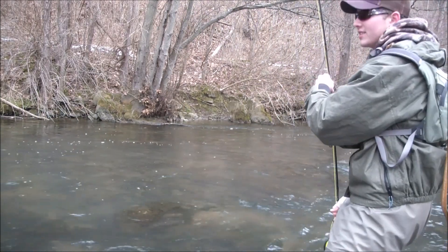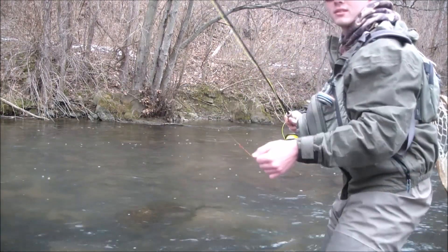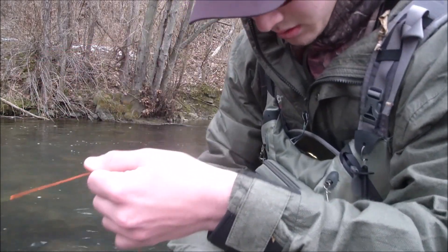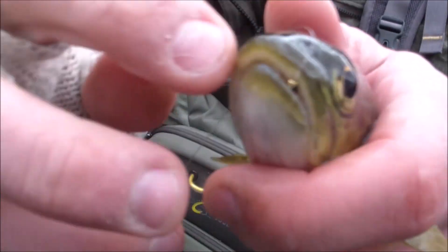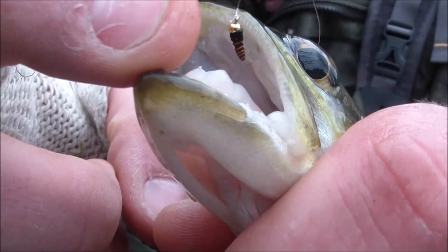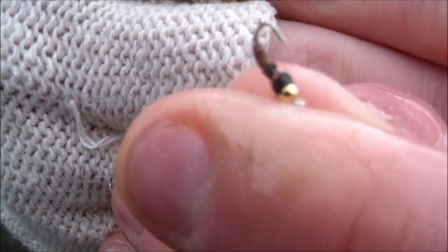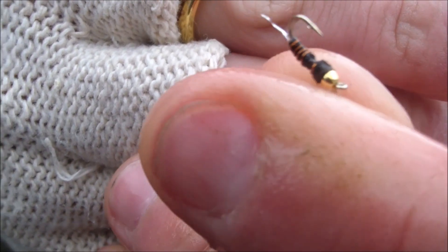All these overhanging trees and an 11-foot rod. He took the midge — gorgeous brownie. Let me show you the midge here. See that midge — I don't know, maybe it's size 20 or 18, not sure. Gold bead, black, little copper wire rib on it. There's the midge — I've been catching them on variations of this, but basically this.